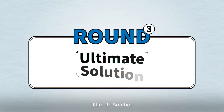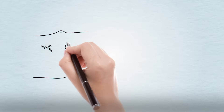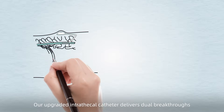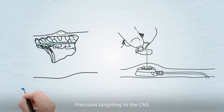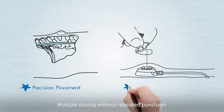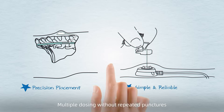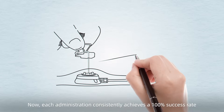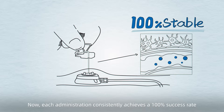Round 3: Ultimate solution. After hundreds of technical iterations, our upgraded intrathecal catheter delivers dual breakthroughs: 1. Precision targeting to the CNS. 2. Multiple dosing without repeated punctures. Now, each administration consistently achieves a 100% success rate.